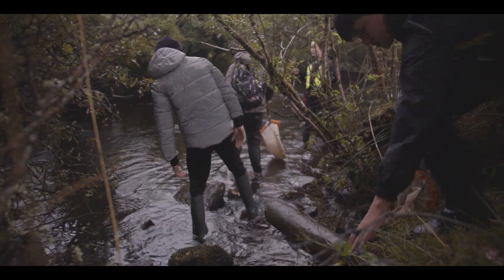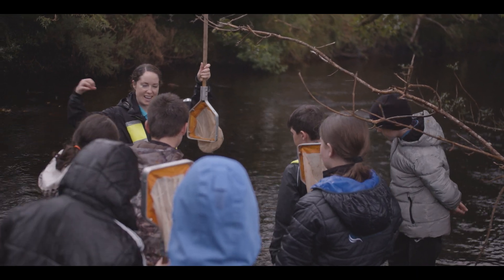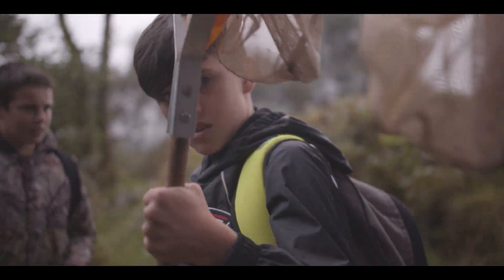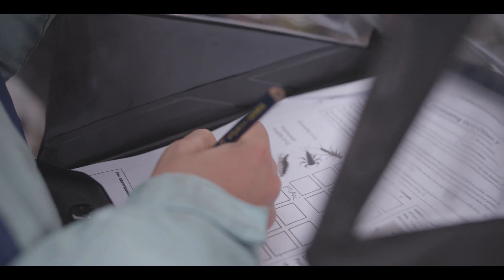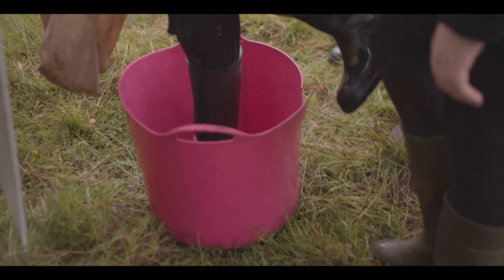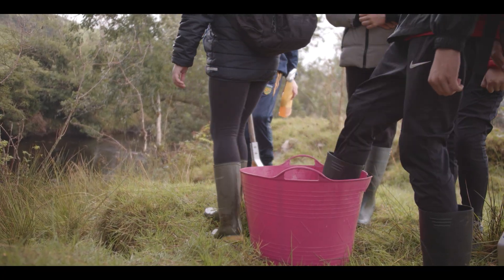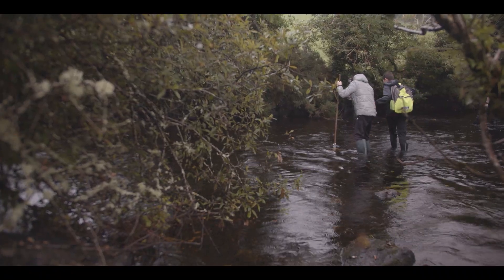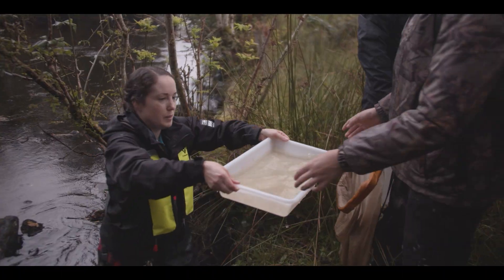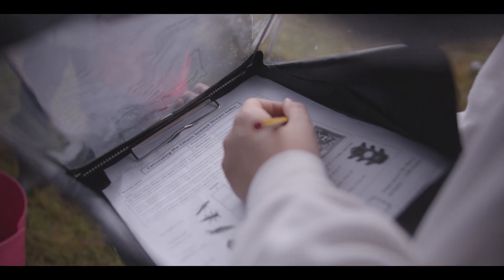A different group went into the river with Patsy to look at the bugs under the stones. Each time we got to the river we had to be careful to disinfect our boots and the gear we were using. This way we made sure we were not going to carry any invasive species or bugs from site to site.